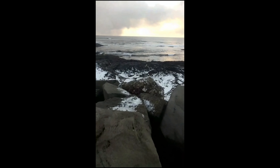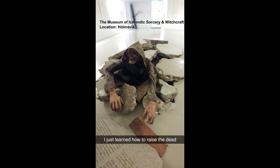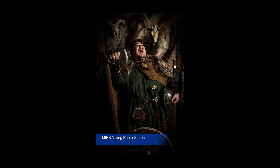If you get a chance, take a trip up to the northwest town of Holmavik for the Museum of Icelandic Sorcery and Witchcraft. You can even catch the Northern Lights if you're lucky, like we did. Back in Reykjavík, stop by Minx Viking Studio and get some epic shots.